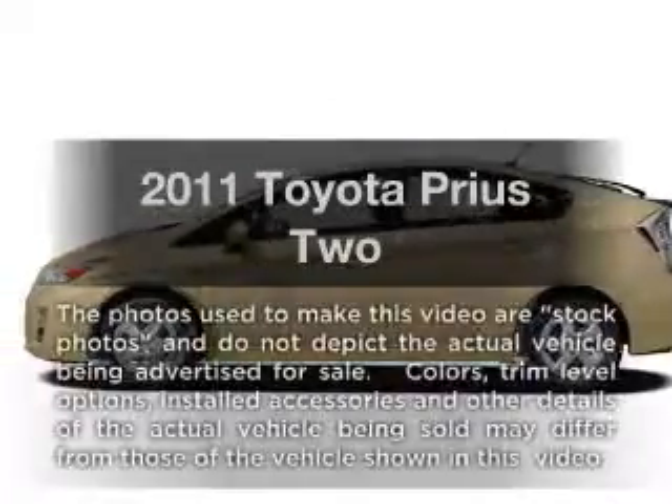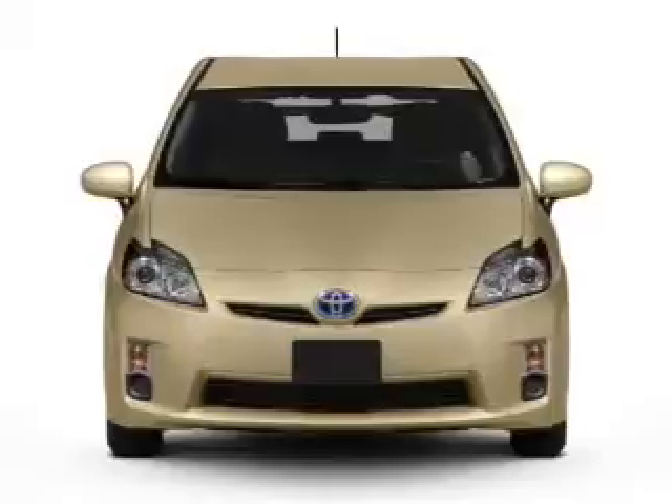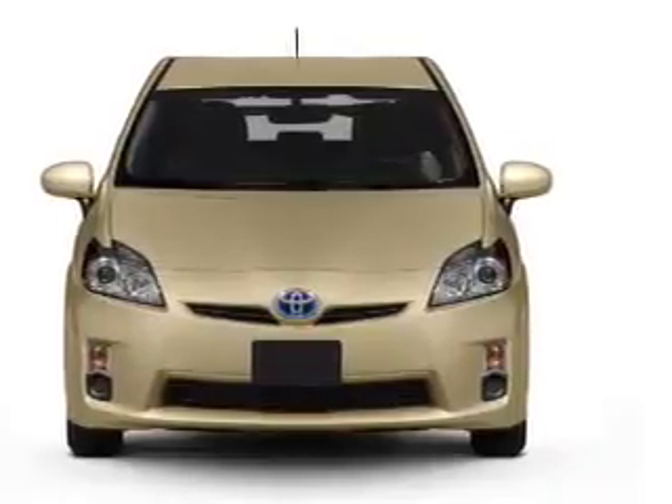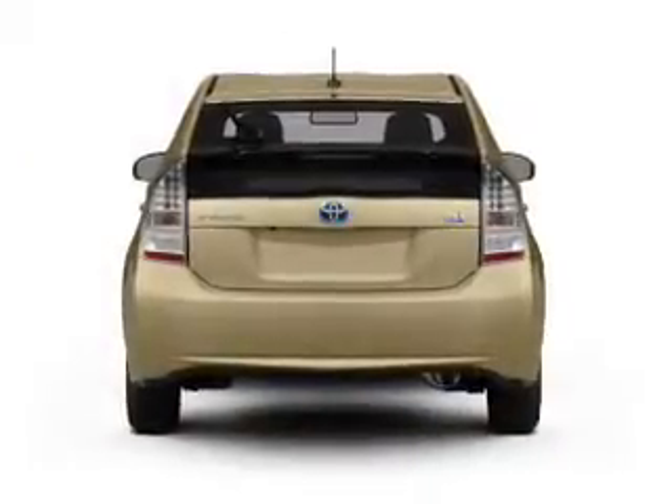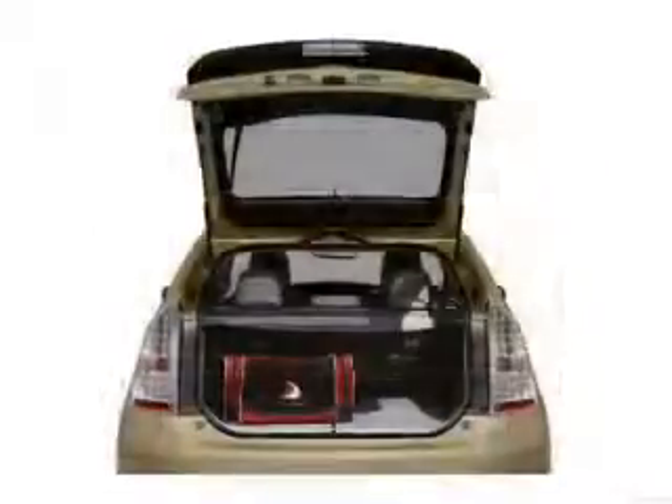Get noticed in this 2011 Toyota Prius. Travel the roads in style and comfort in this great vehicle. With an efficient four-cylinder engine that responds smoothly to its automatic transmission, you will appreciate the safety feature of anti-lock brakes.